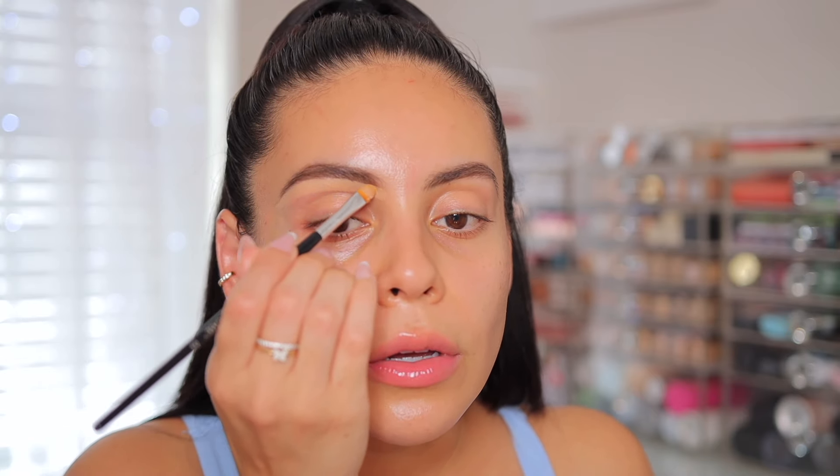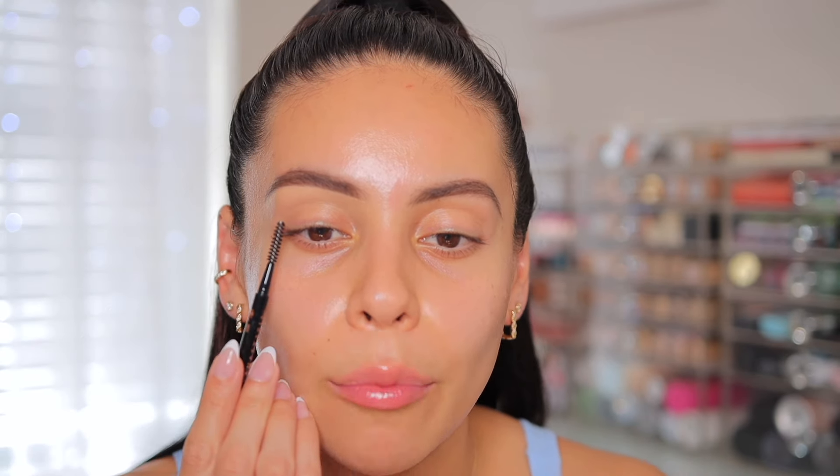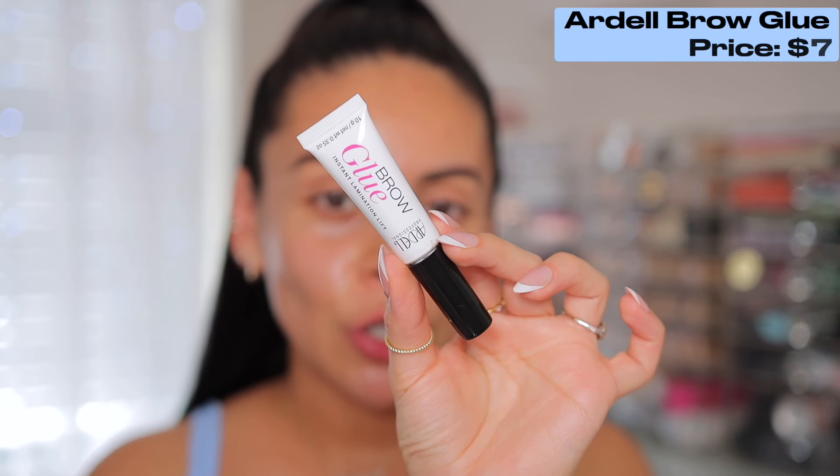This is the Huda Beauty Faux Filter Foundation Stick and I love it because it's super creamy and a little bit thicker, so it's perfect for carving out the brows. I use the bottom of my It Cosmetics complexion brush to blend that in. The foundation is super creamy and doesn't get cakey — look at that brow compared to this one. It's such a minor difference but it really helps make it look as if you basically just got your brows done.